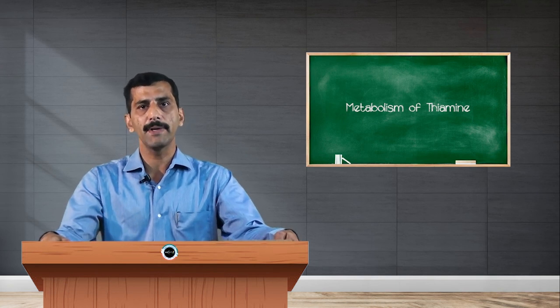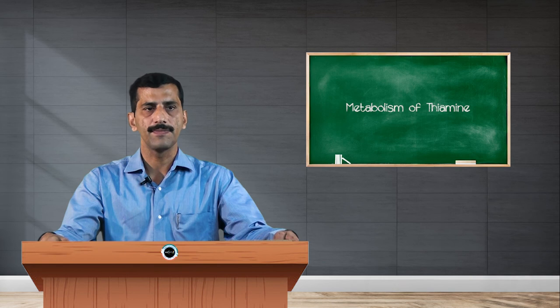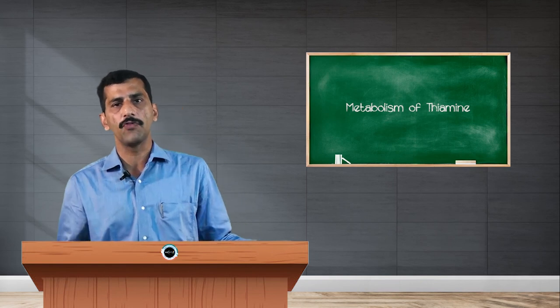Dry beriberi symptoms are related to the central nervous system. Due to lack of thiamine for neuronal functioning, the muscles become very weak, causing peripheral neuritis — inflammation of neurons supplying the lower limbs — and paralysis. Infantile beriberi is mainly found in newborn babies; it occurs when the mother suffers from thiamine deficiency during pregnancy and cannot supply enough thiamine to the newborn. Infants born to such mothers suffer from three main symptoms: screaming, sleeplessness, and restlessness.